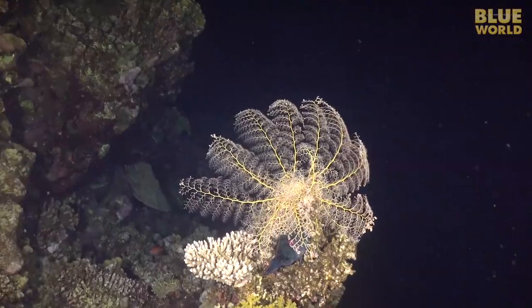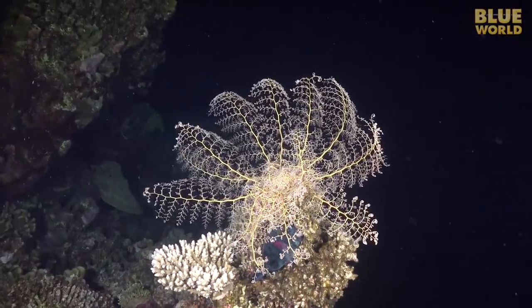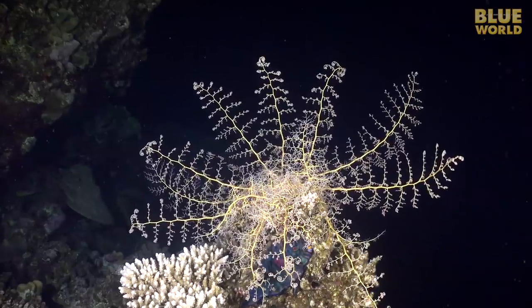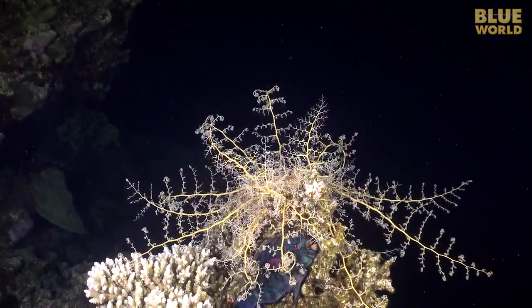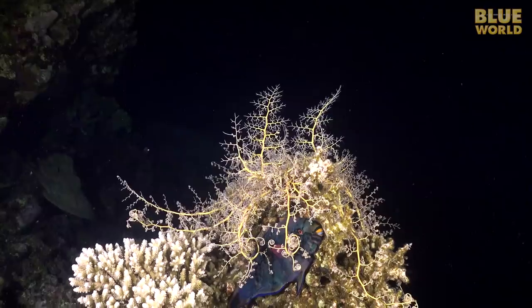A basket star spreads its net of arms into the current to catch plankton. These animals are super sensitive to light. As I come in close with my video camera, the basket star begins to fold its arms up. During the day, these animals curl up into a tiny ball and hide in the reef.